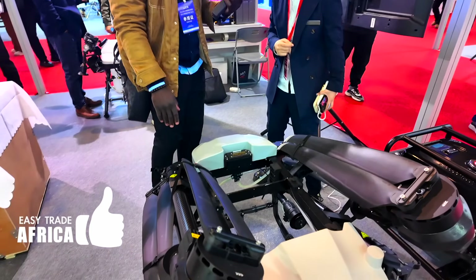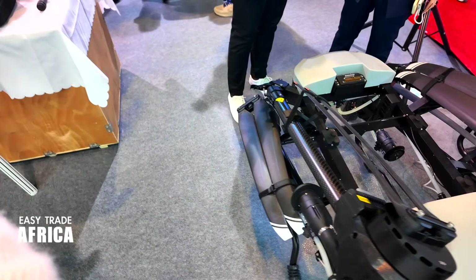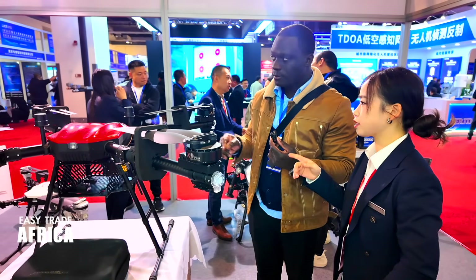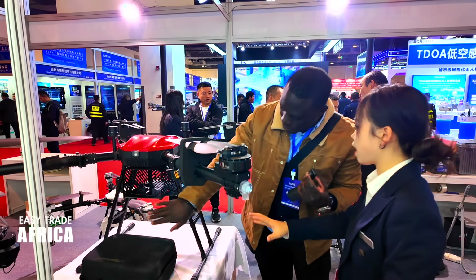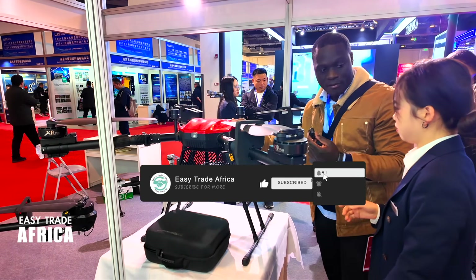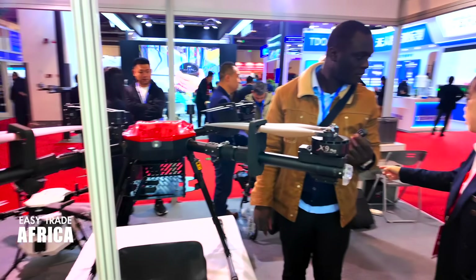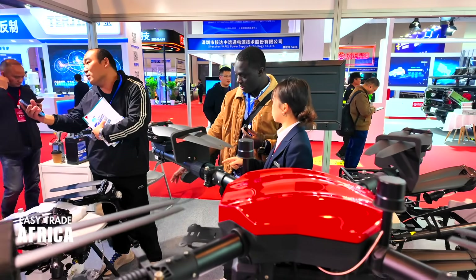So this is very big — the biggest one. This one can take 50 liters. How about this one? This is 20 liters — a small one. This is not for plants. This is for goods — you can carry some goods. This is the battery place. And this one is 30 liters, also for plants.